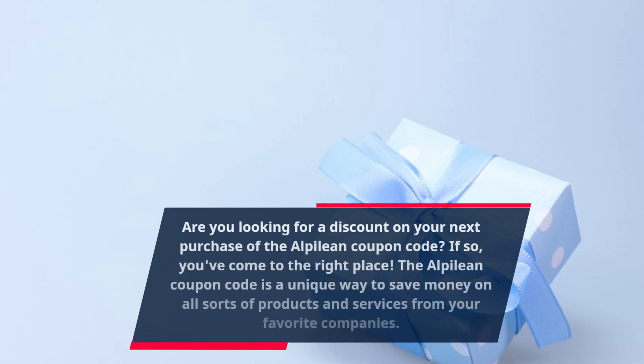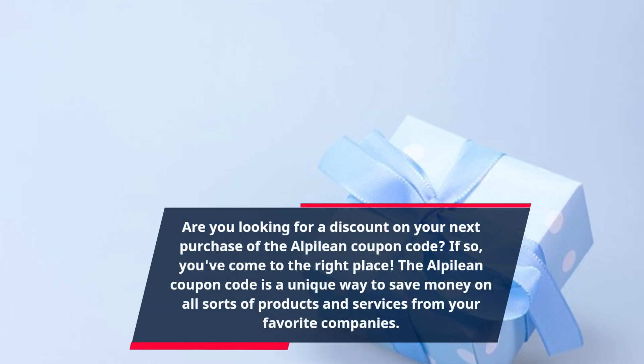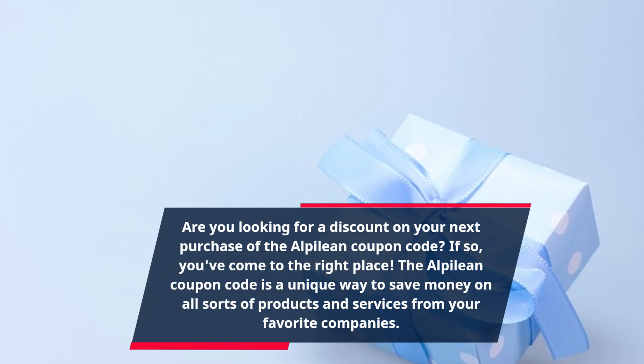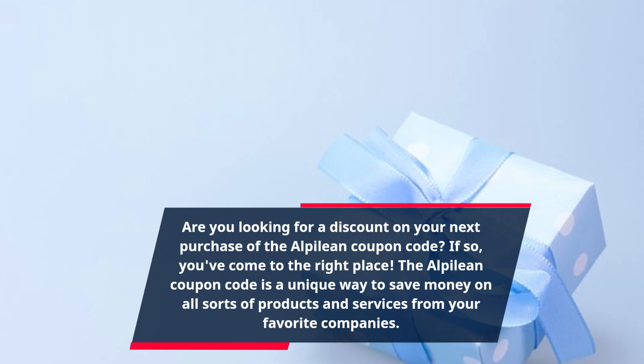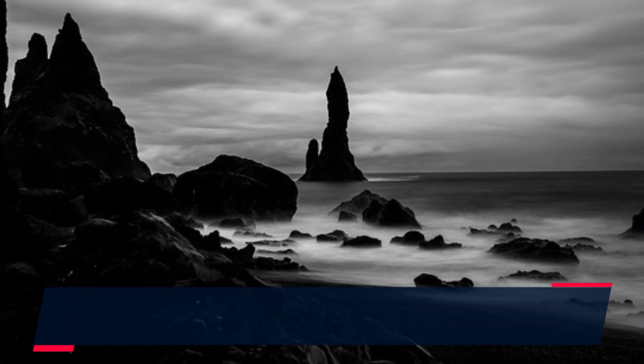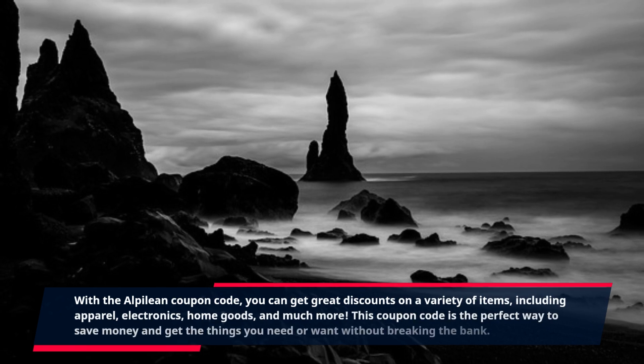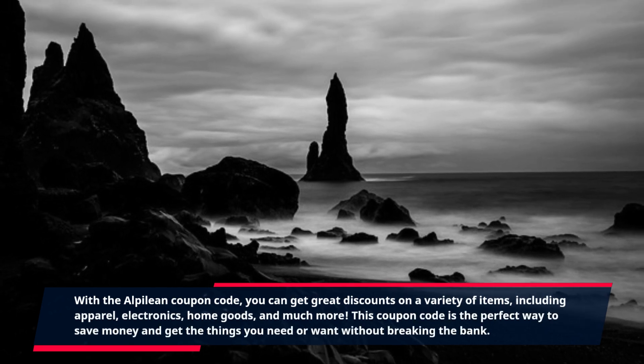Are you looking for a discount on your next purchase? The Alpilean Coupon Code is a unique way to save money on all sorts of products and services from your favorite companies. With the Alpilean Coupon Code, you can get great discounts on a variety of items, including apparel, electronics, home goods, and much more.